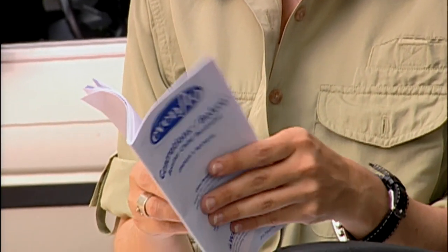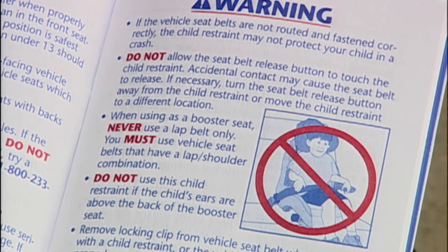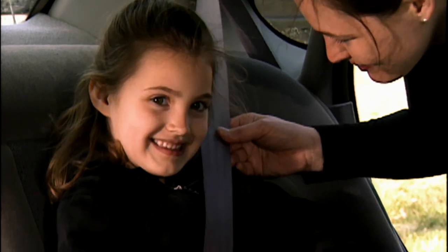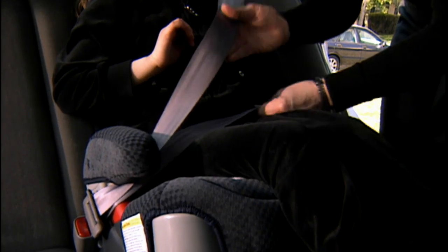Read the booster seat instructions and vehicle owner's manual to be sure you're using it correctly. Most manuals say you should never use a booster with a lap belt only. Even with a good fit, lap belts don't protect the head and chest as well as lap shoulder belts.